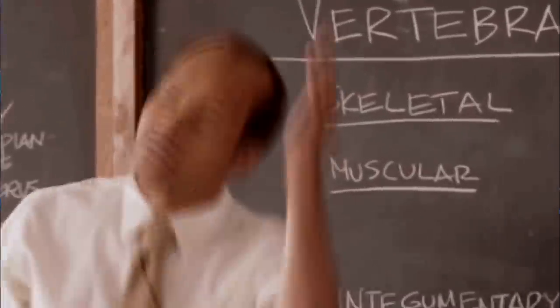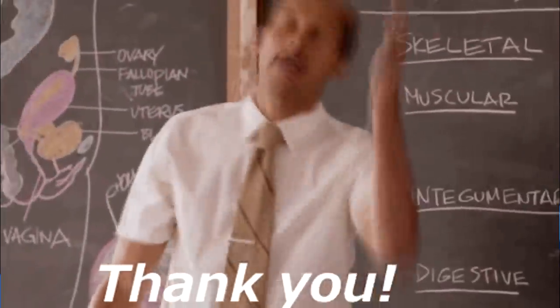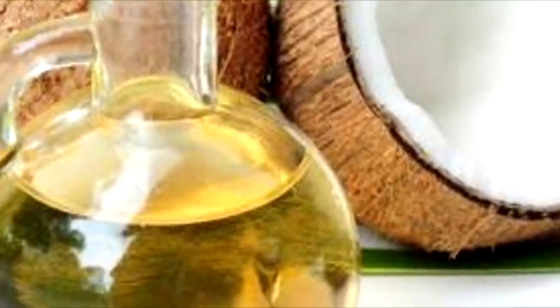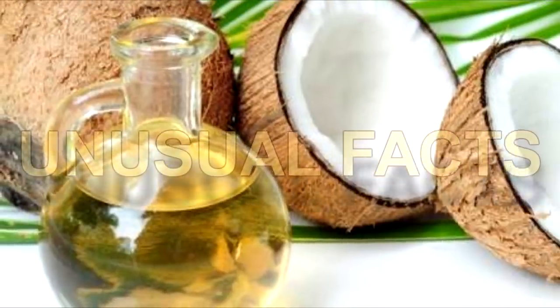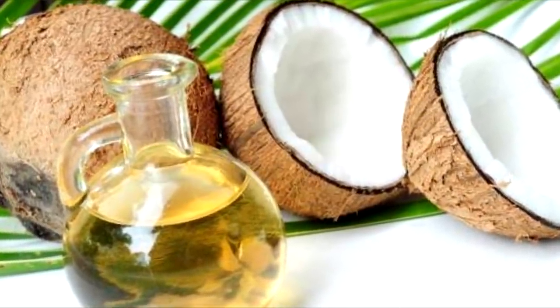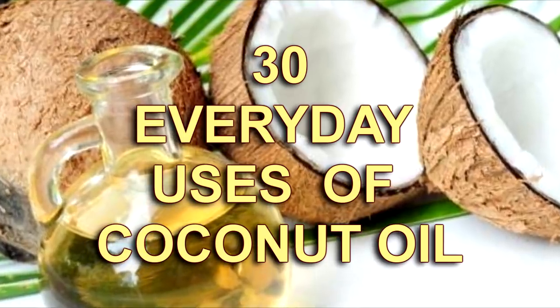Welcome back to Unusual Facts on YouTube. Today we're covering coconut oil and its many uses. Do you think you could come up with 30 different ways to use coconut oil? Well we have, and we want to share every single one of them with you.